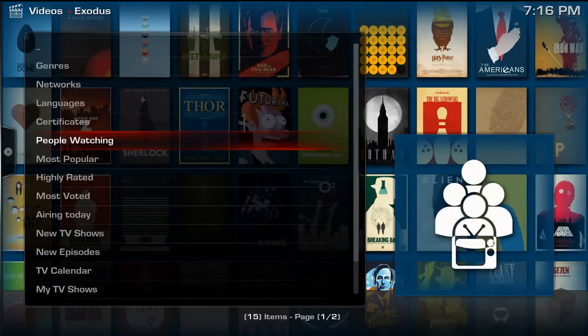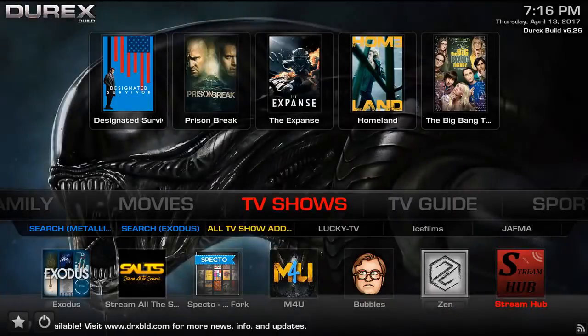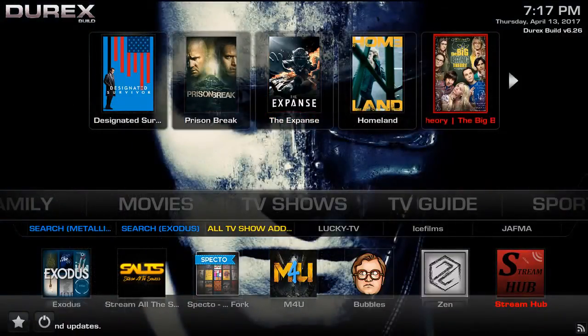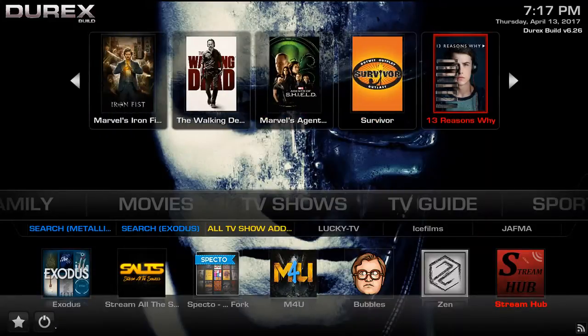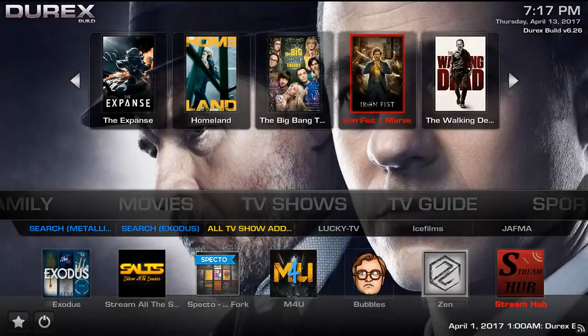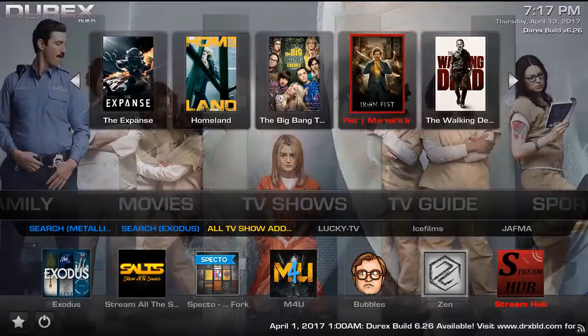Essentially, what Kodi would do for you is at the end of your show, it'll ask you to rate the show. It also keeps account of how many times people watch a show, so if a show is very popular — for example, Walking Dead, Designated Survivor, Prison Break, The Expanse — these are what people are watching on Kodi. And not necessarily just Kodi, but everywhere, because TrackTV works on other platforms as well, including Plex and a bunch of other popular streaming platforms.